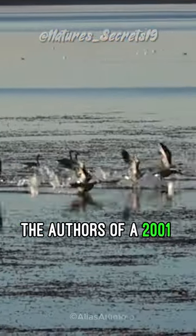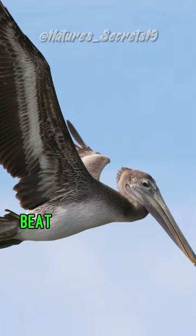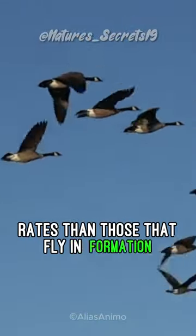The authors of a 2001 Nature article stated that pelicans that fly alone beat their wings more frequently and have higher heart rates than those that fly in formation.